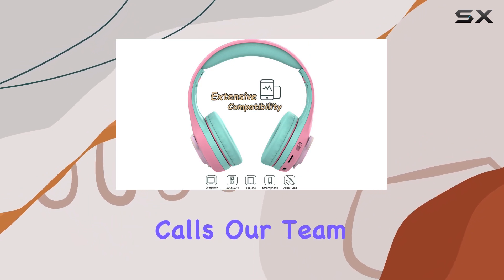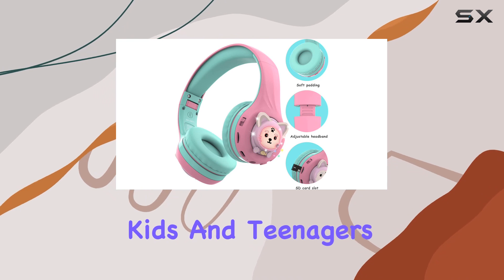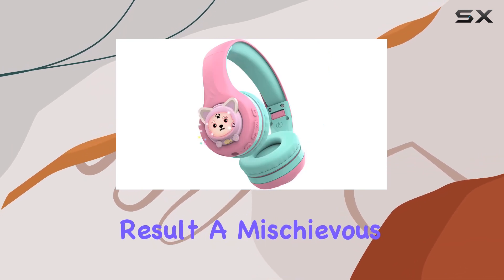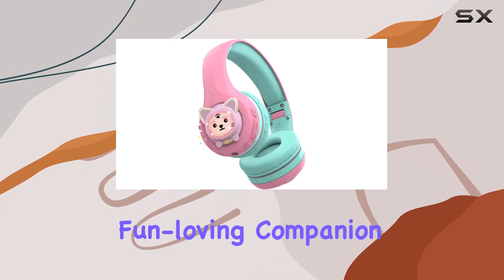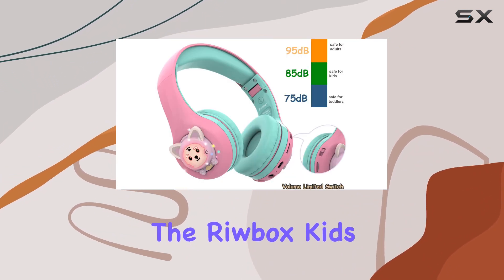Our team spent two years designing this product with the needs of kids and teenagers in mind. The result: a mischievous, fun-loving companion that can transform into a rabbit or a frog — because why not.